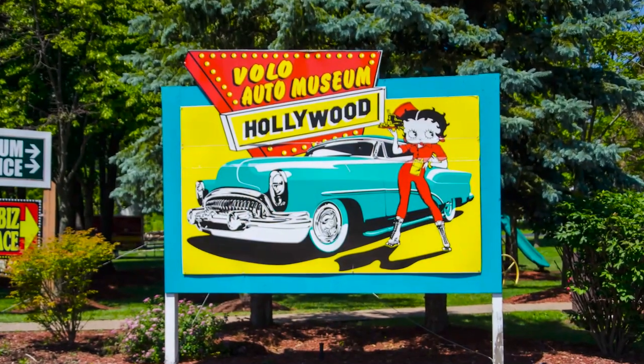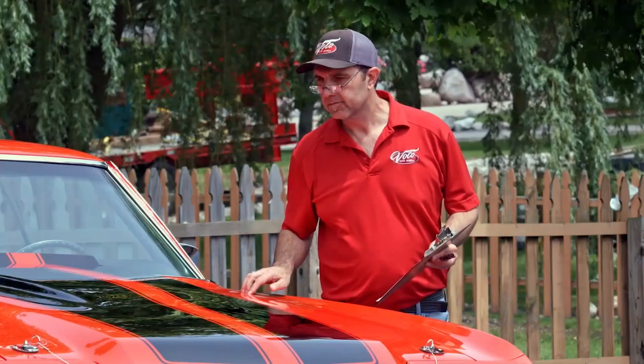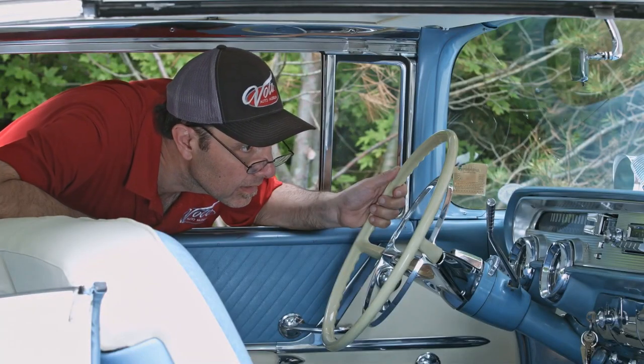Hi, my name is Jay Grams. My family has owned the Volo Auto Museum since 1960. We have a few hundred of the most exciting collector cars and they're all for sale in one location. I personally have hand picked them from around the country. Welcome to my sales shop. Come on, let's go for a spin.